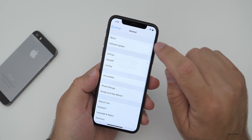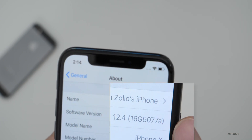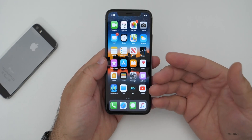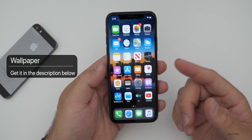We'll go into General, then About, and the build is 16G5077A. This 'A' really denotes that we're close to the final version. We thought that last time they came out with a beta, but when we're on 'A' it means we pretty much are on the final version unless they find any little issues.